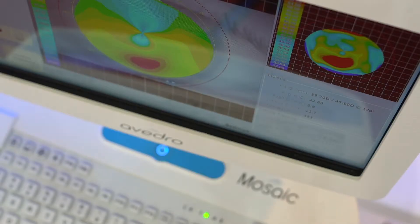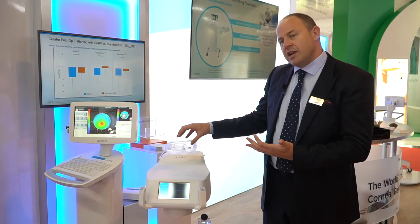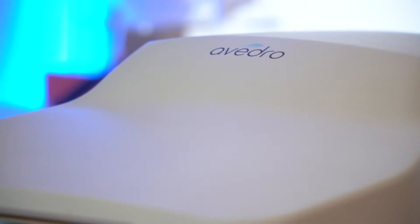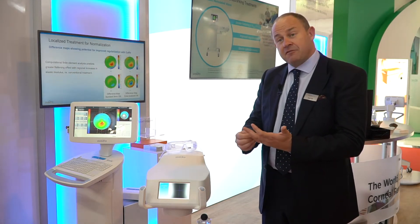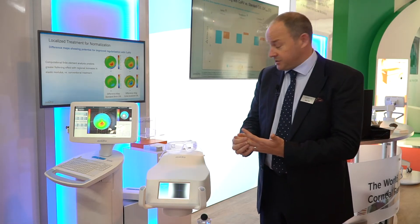We design the patterns. The digital mirror device shines the UV light only on those specific parts of the cornea that we're interested in, and the eye tracker keeps it beautifully aligned over the eye. This ends up having a greater regularisation, faster healing, and the potential for better rehabilitation with the vision of the patient in keratoconus.